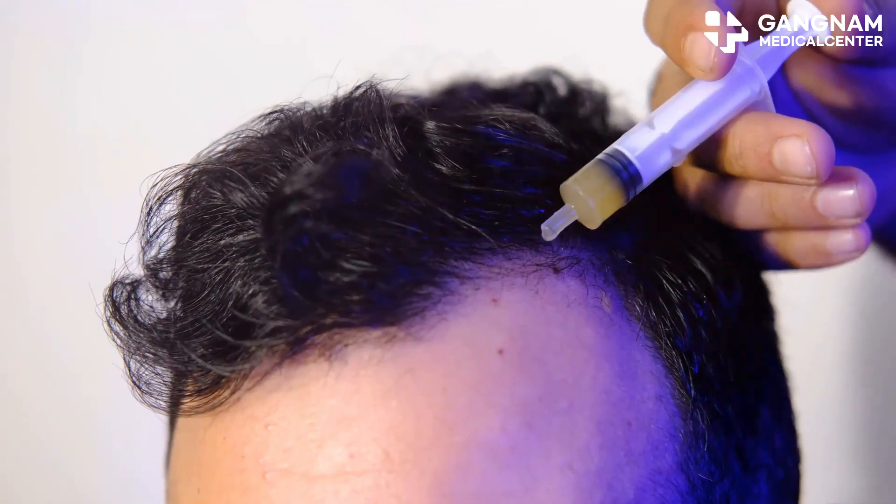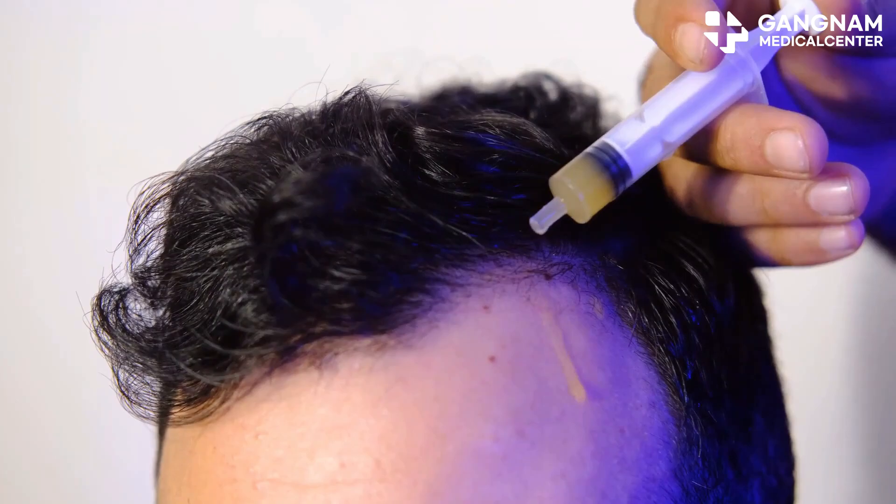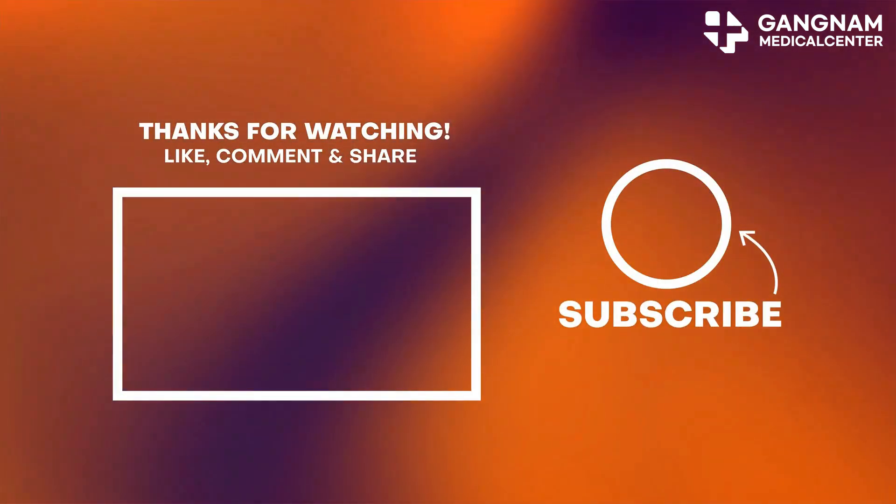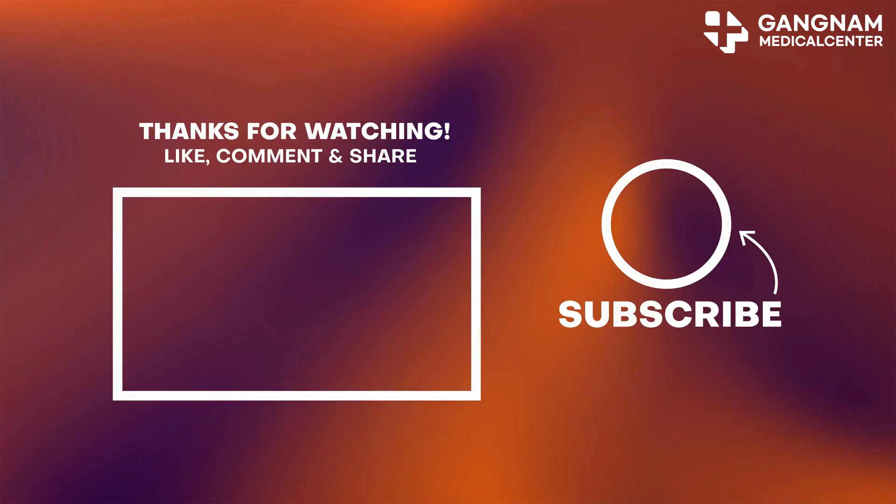So there you have it — stem cell therapy is a promising avenue for treating hair loss. If you're considering it, make sure to consult with a medical professional to see if it's right for you. Thanks for watching, and don't forget to like and subscribe for more updates on cutting-edge treatments. Catch you next time!